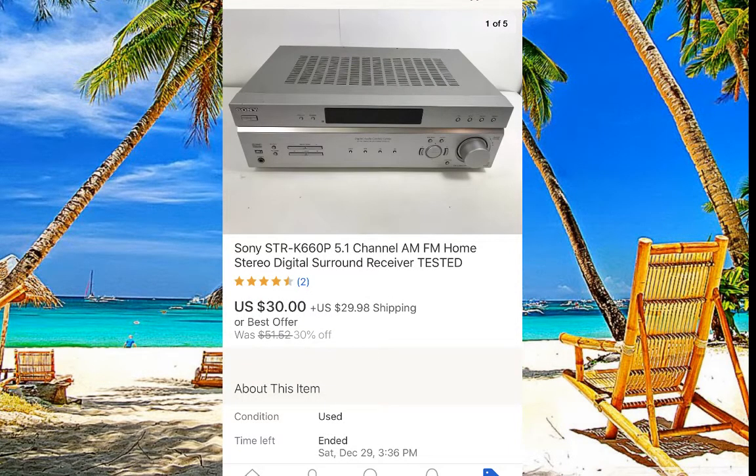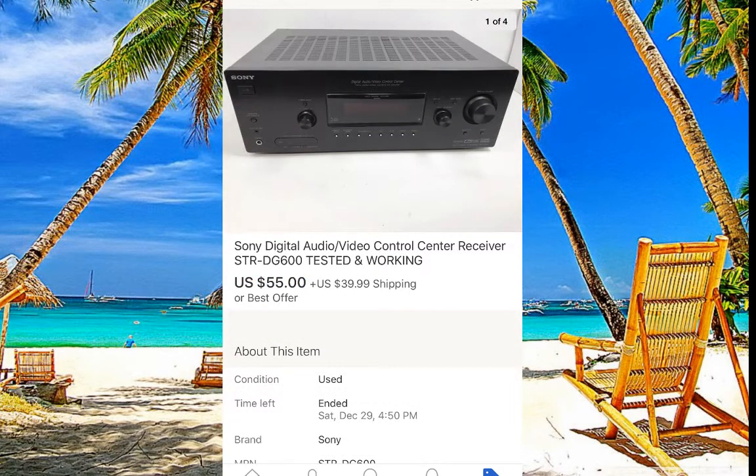Sony receivers — you're going to see a lot of them at Goodwill, but do not pay a lot of money for them. This one sold for just $30 with about $25 shipping, so make sure you charge enough for shipping. Always verify the model number because not every receiver sells for the same price.